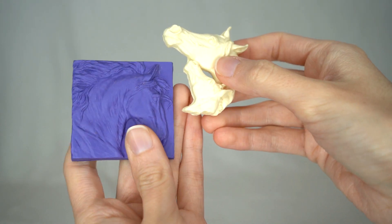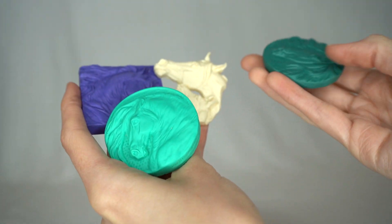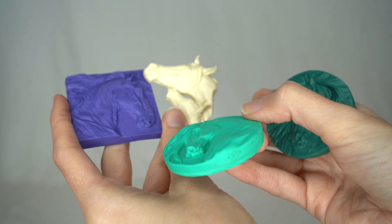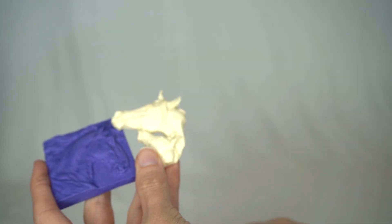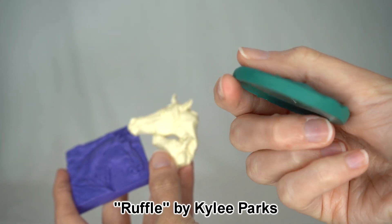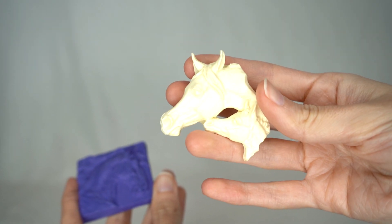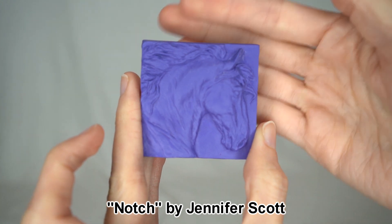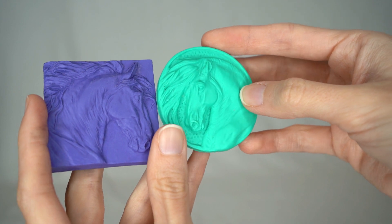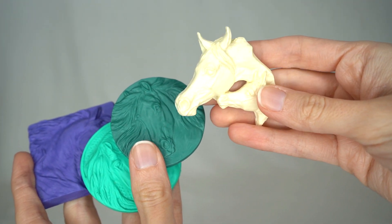Speaking of medallions, I also bought some blank medallions because they were just a really good price and I couldn't pass them up. I'm not super familiar with medallions so I apologize for not knowing all the sculptors. This one I do know is Kylie Parks — I definitely recognize that one. I believe I have one or two of her other medallions like this. These Arabian ones look familiar too. I want to try and practice doing some painting and pastelling, so I think these little medallions will be fun to try out different horse colors.